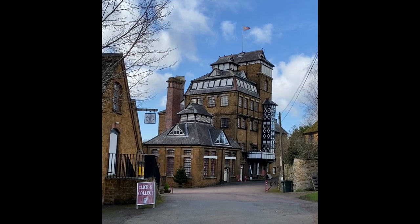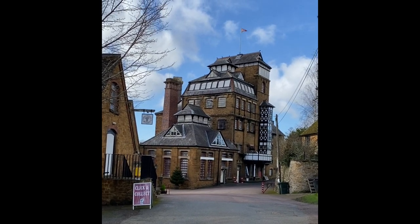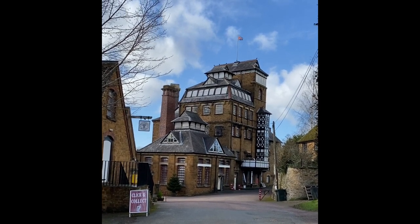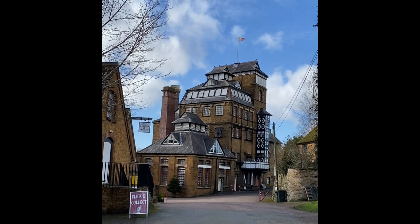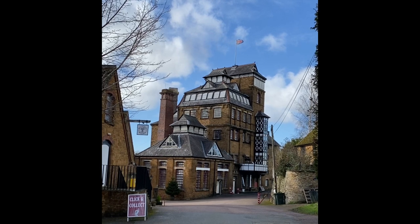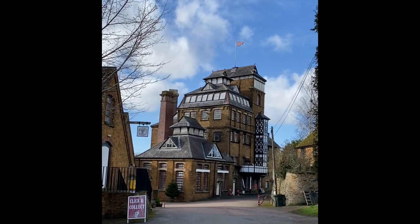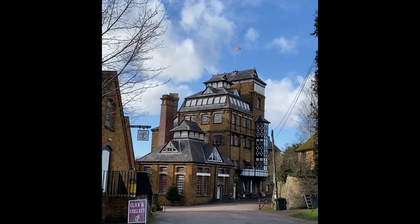I hope some of you might recognise where we are today. We are stood just outside the Hook Norton Brewery in the village of the same name in North Oxfordshire. Some of you may be familiar with the beer, some of you may even have visited here before. Today we're going to take a slightly different look round - rather than focus on the lovely beer, we're actually going to focus on the building, the architecture, and the machinery throughout the building.